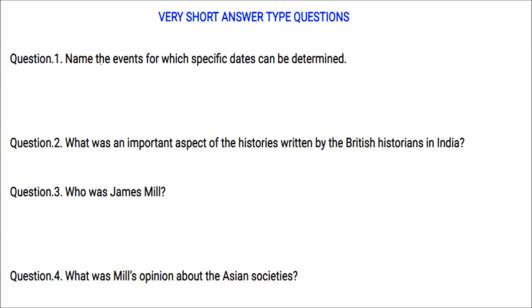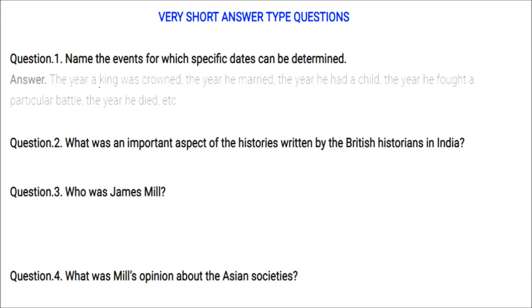Name events for which specific dates can be determined: the year a king was crowned, the year he got married, the year he had a child, the year he fought a particular battle, or the year he died. These are events where specific dates can be determined.